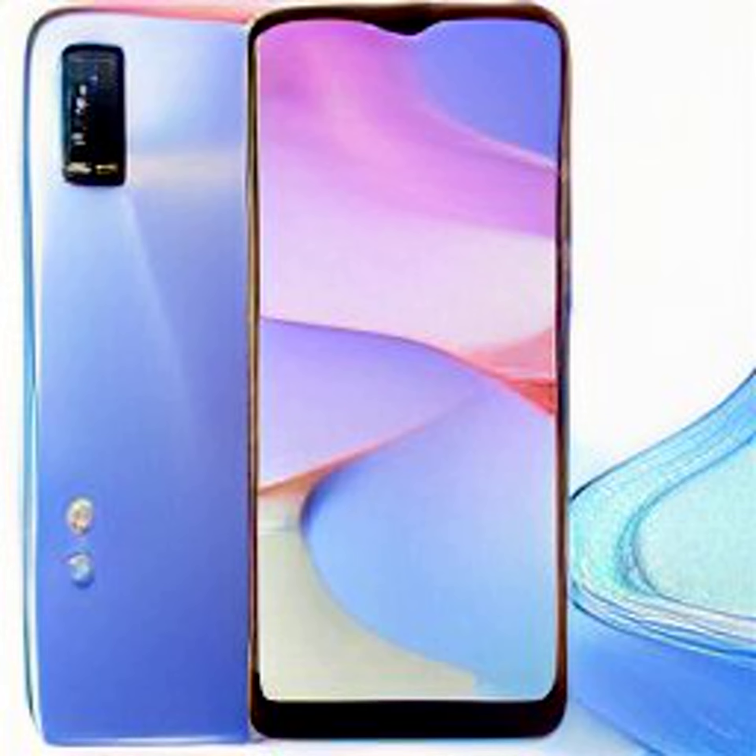The Vivo Y22 packs a dual rear camera setup headlined by a 50-megapixel sensor and a 5,000mAh battery with 18W fast charging support. The Vivo Y22 price has been set at 2,399,000 Indonesian rupees, roughly 12,900 rupees, for the currently available 4GB RAM plus 64GB storage variant. There is also a 6GB RAM plus 128GB storage variant that will be launched soon.